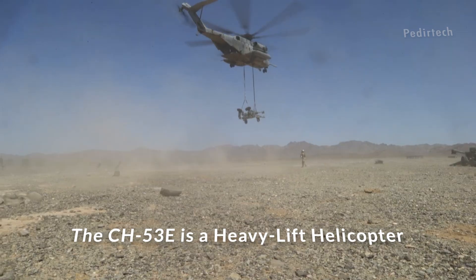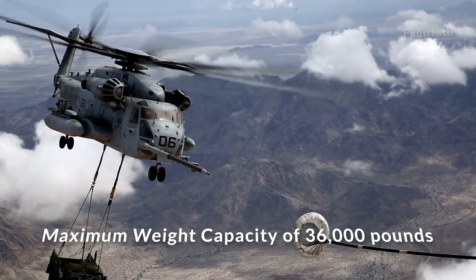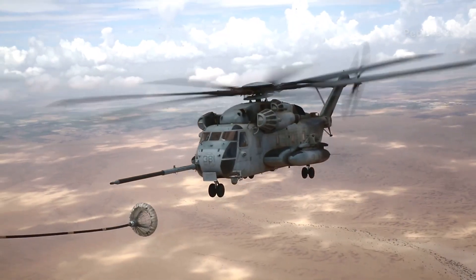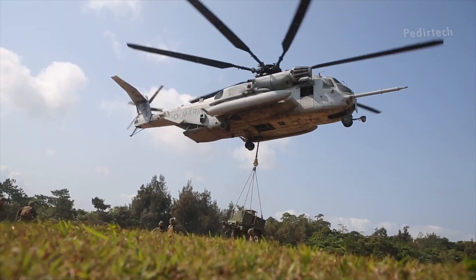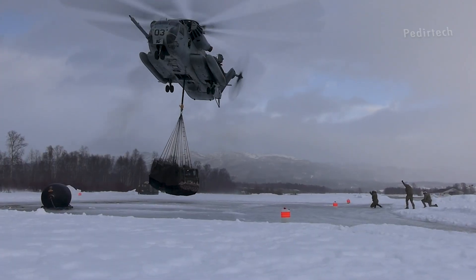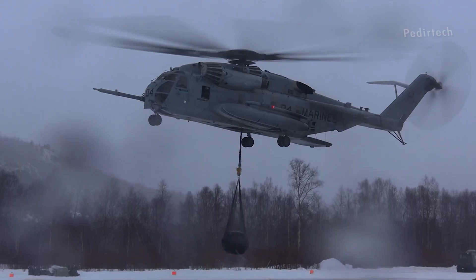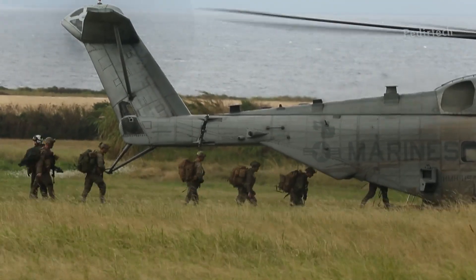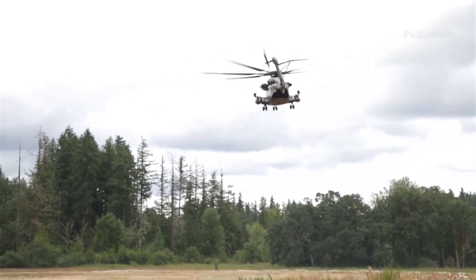The CH-53E is a heavy-lift helicopter with a maximum weight capacity of 36,000 pounds. This allows it to carry large payloads, such as vehicles, artillery, and supplies, to and from locations that are difficult to access by other means. The helicopter can also carry up to 55 troops, making it an essential tool for troop transport and insertion operations.